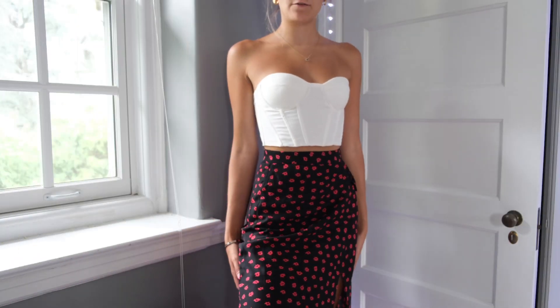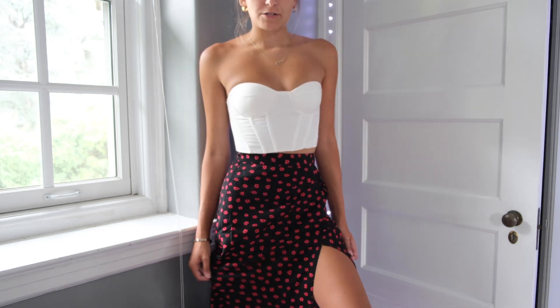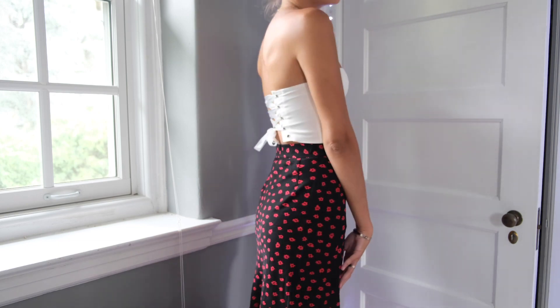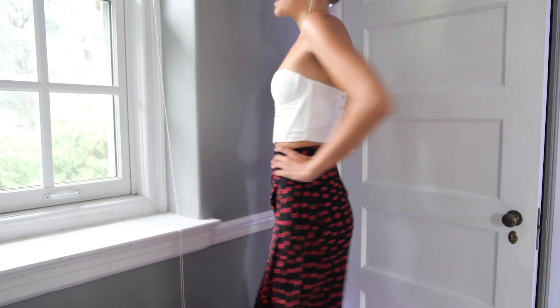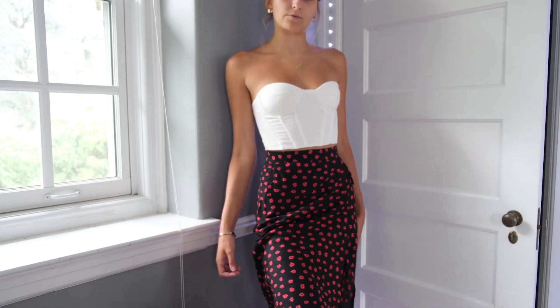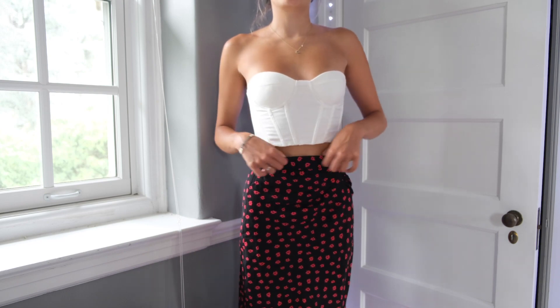I also got this skirt from Princess Polly. It is a longer skirt — I usually don't own a lot of long skirts, they're usually really short. So I think this is something new I could add to my closet. I think it's really cute for the summer with a cute crop top. I'm satisfied with this one and it fits me perfectly, which is awesome.